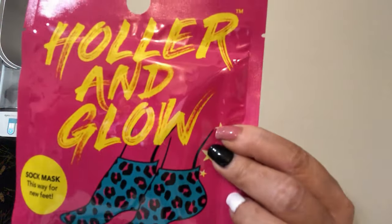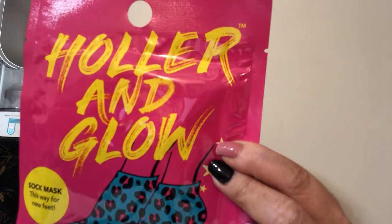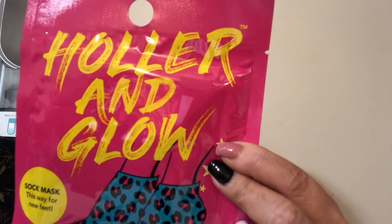I picked up this Holler and Glow — it's supposed to be exfoliating sheet socks. It's not really what I thought it was. These are the ones that also make your feet peel, which is not what I was wanting.